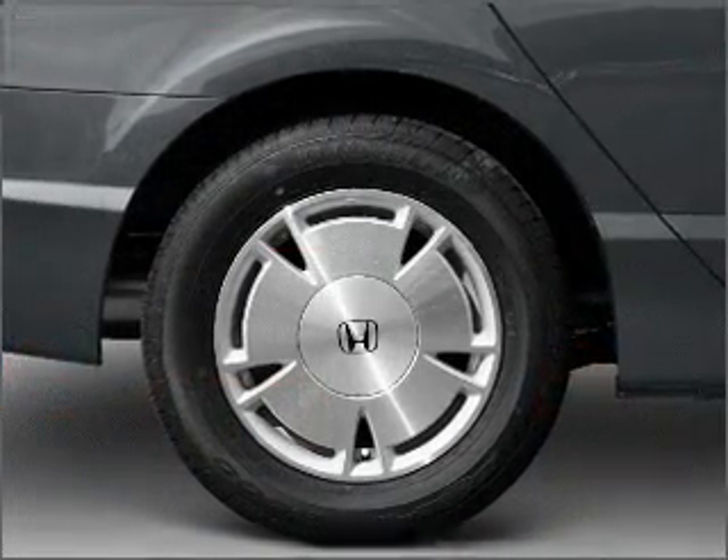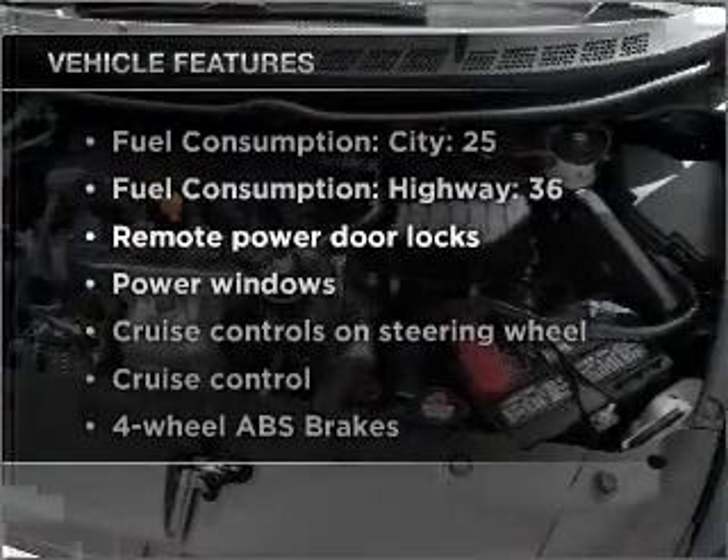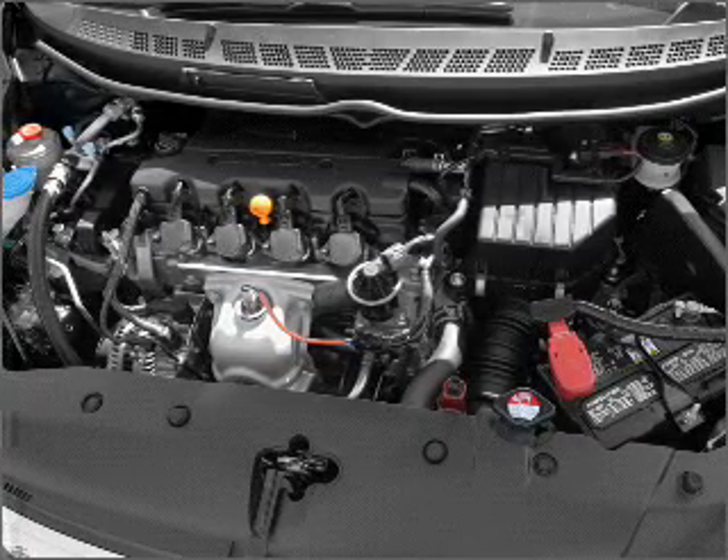the anti-lock braking system will keep you safe on the road. Plus, enjoy these notable features that are included in this ride: air conditioning, power door locks, power windows, power steering,